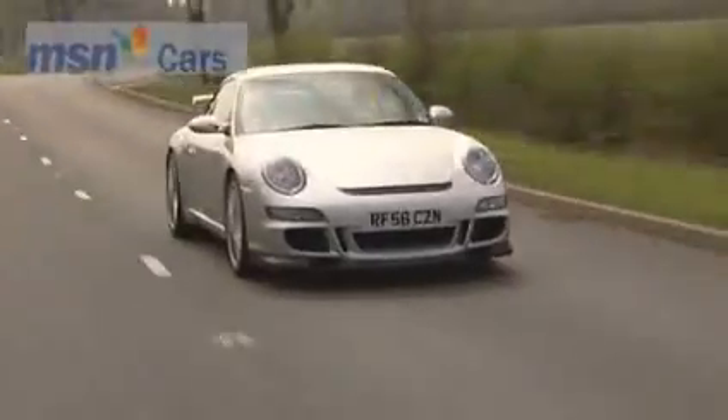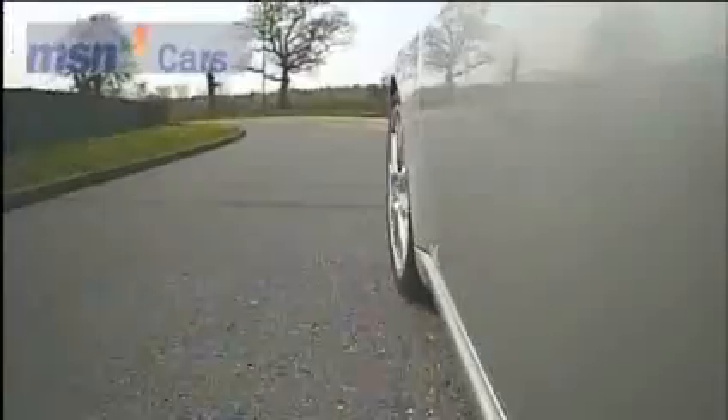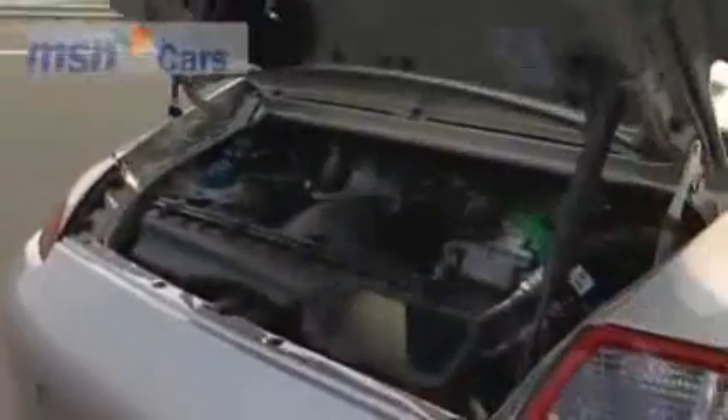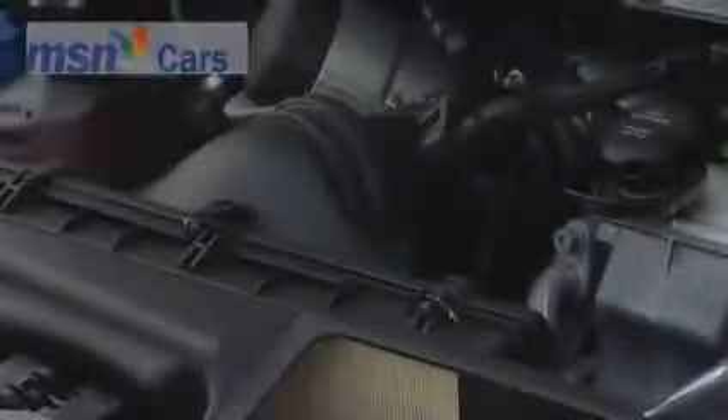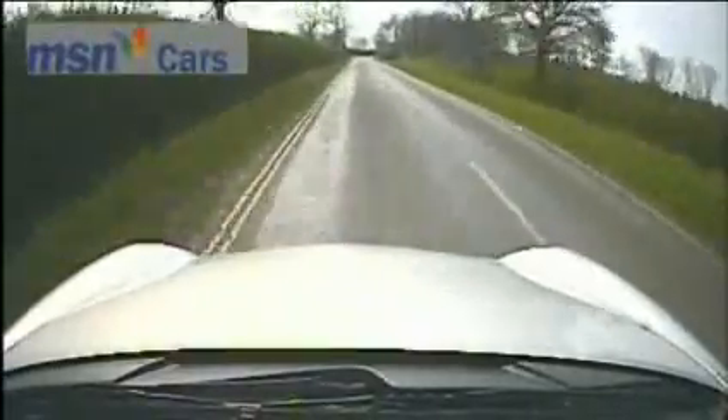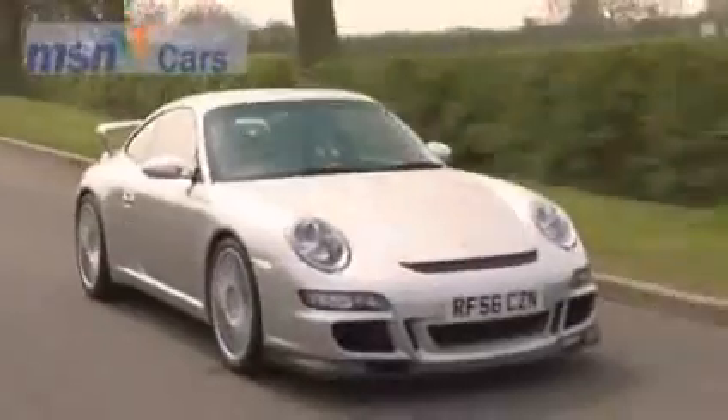While the 500bhp four-wheel drive 911 Turbo is still the ultimate road-going Porsche, the GT3 takes a harder-edged approach. There's no turbo, but the 3.6-litre engine has been honed to produce a quite sensational statistic: 415bhp, equating to a heady 115bhp per litre. And there's just rear-wheel drive — the true racer's choice.